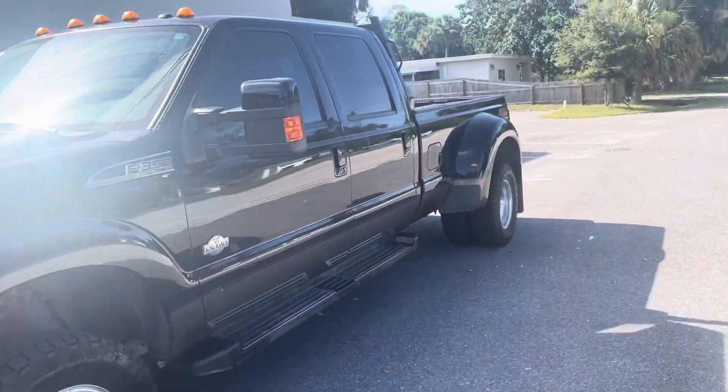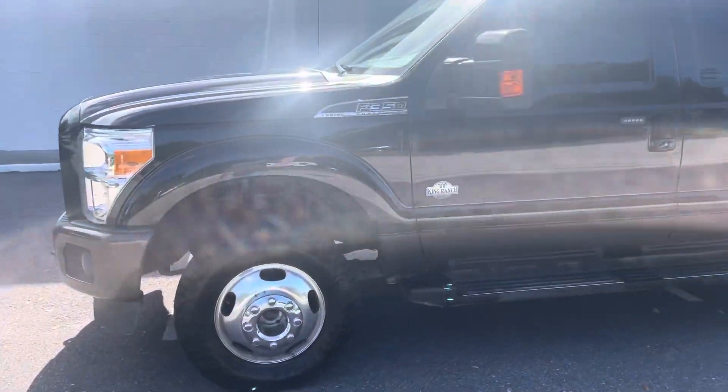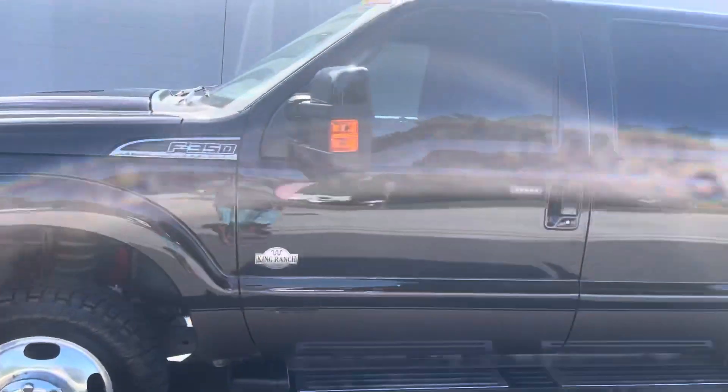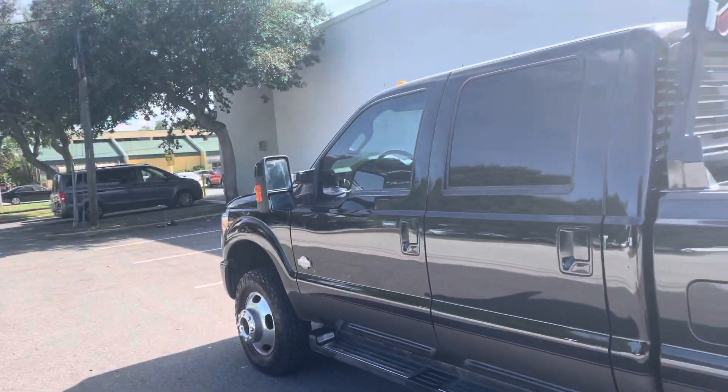Everything on them — you've got steel gates and not so much aluminum. We sell plenty of the new body style, but my personal preference is the '13 to '16s. You get the updated dash plus you get this body style.